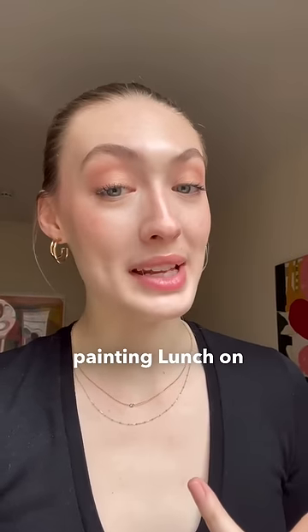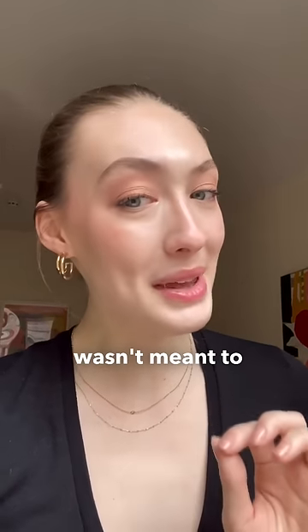This is a famous painting. But why? This is Claude Monet's painting Lunch on the Grass, and it wasn't meant to be cut up like this.